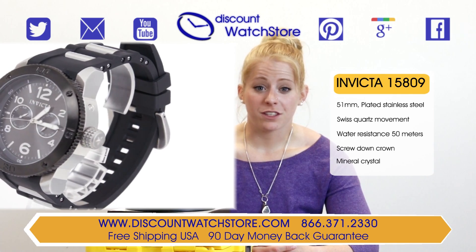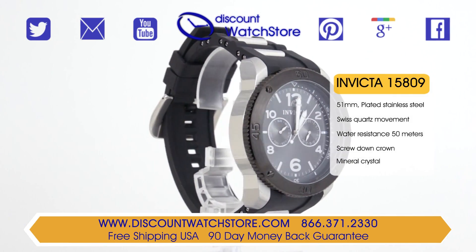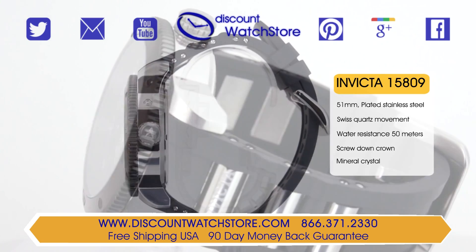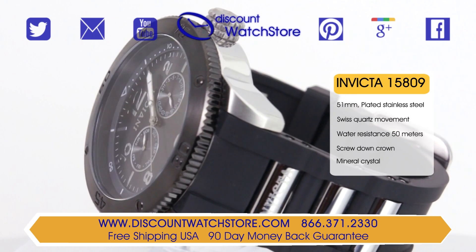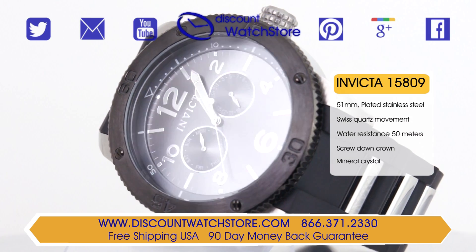Make a bold impression with this brushed and polished stainless steel timepiece. The diameter of this watch measures at a truly oversized 51mm. The 15809 features a stylish stationary coin edged bezel and a black and textured prominent main crown in the gunmetal tone.